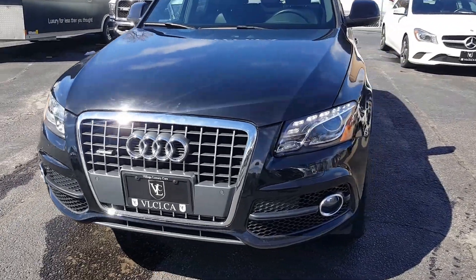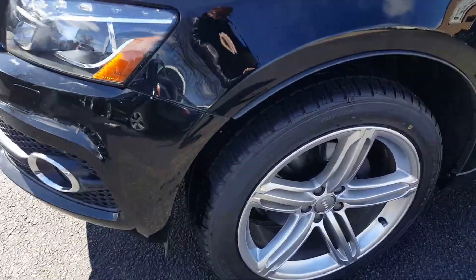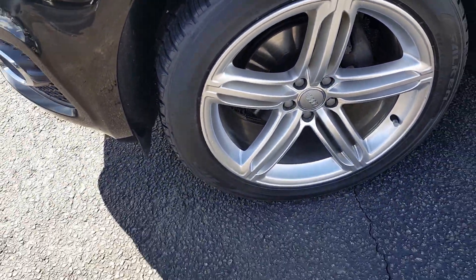Hi everyone, here we have a 2011 Audi Q5. This is the S line model — it's as close as you get to the SQ5.